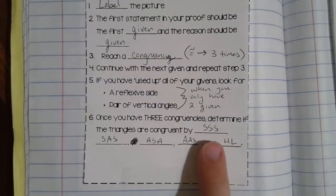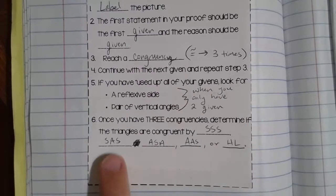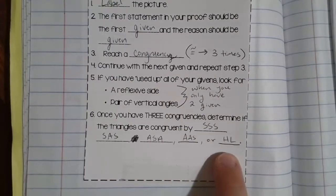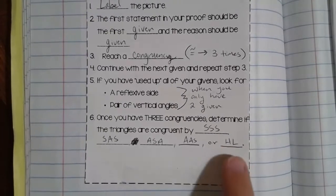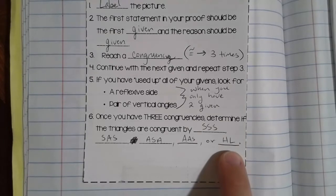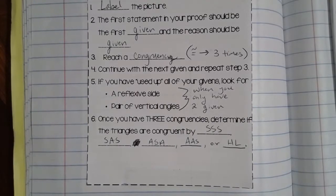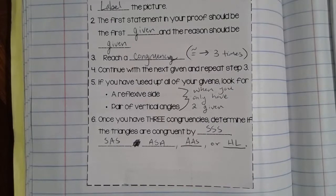Side-side-side means you have to have three congruent sides. Side-angle-side means two congruent sides and the angle in between them, and so on. Even hypotenuse-leg requires three congruent things: the hypotenuse must be congruent, one set of corresponding legs must be congruent, and they both have to have right angles. Remember, hypotenuse-leg only works for right triangles. That's why we need three congruencies to determine if two triangles are congruent.